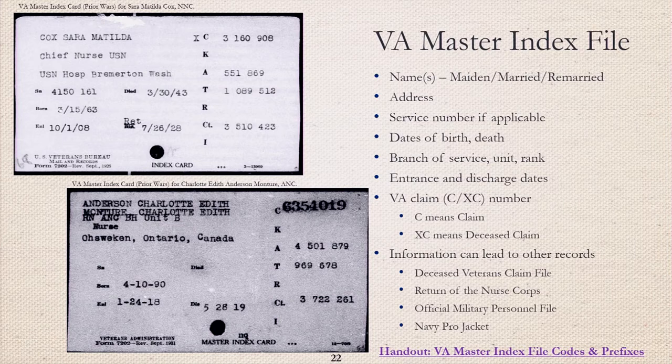If you've requested the OMPF and it was negative, or you want to find additional records for your nurse, begin with the VA Master Index — I utilize it nearly every day for military reference. The two examples shown here are from the wars prior to the 1940 series, highlighting the World War I era. Both show full names that may include additional maiden or married surnames. Below the name, it may list branch of service, unit affiliation, rank or title, with an address used in or prior to military service. Army nurses were not given service numbers until 1922, and Navy nurses were not given service numbers until 1919. Each card may list dates of birth and death, and could list military entrance and separation dates.